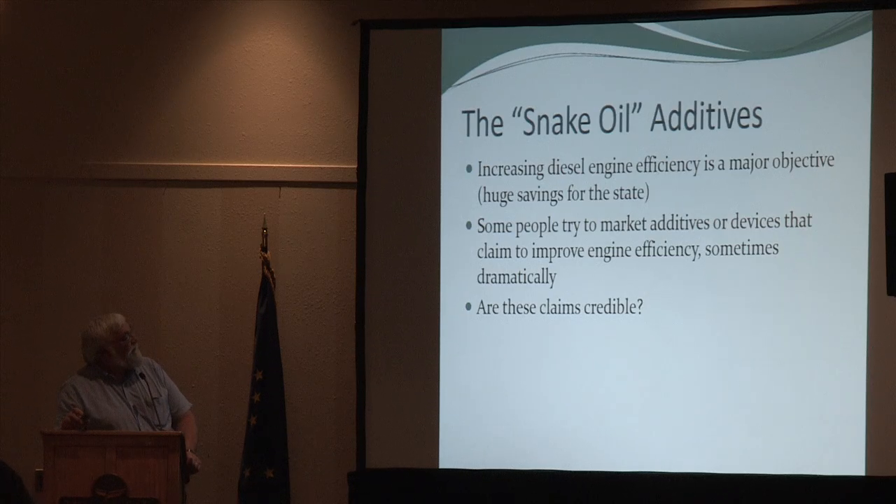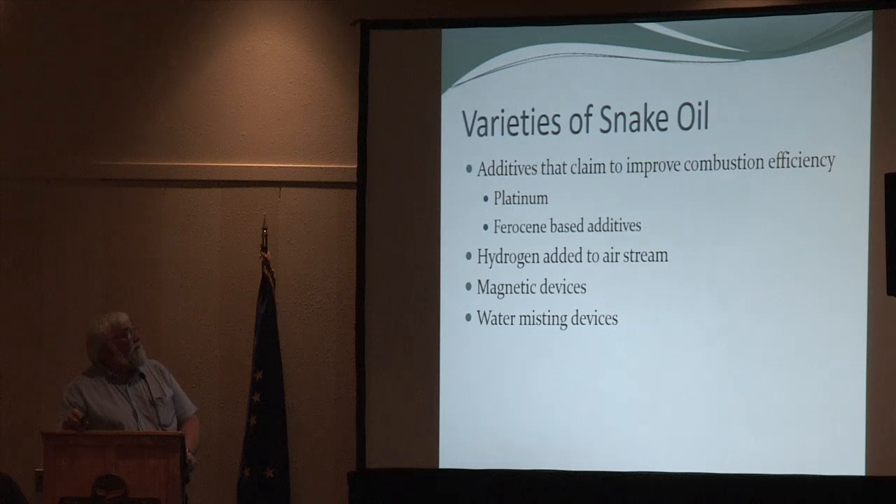Now we get to the snake oil additives. People claim their additive will give you 5, 10, 15, or even 30 percent fuel economy improvement in your engine. If you can save fuel in rural Alaska, you can save a lot of money — there's a lot of incentive to believe in these claims. But are these claims credible?